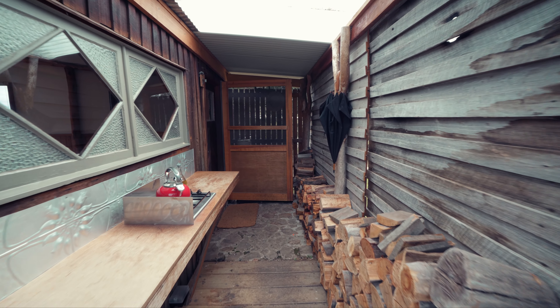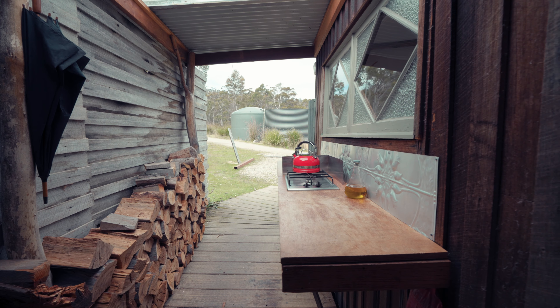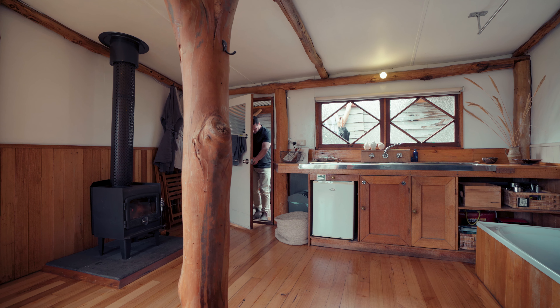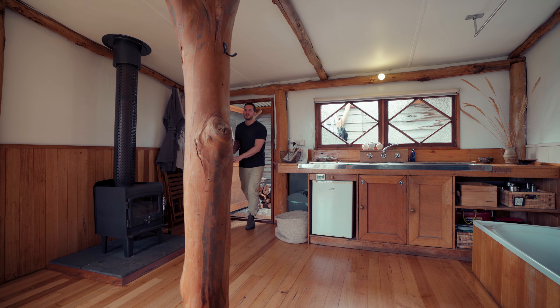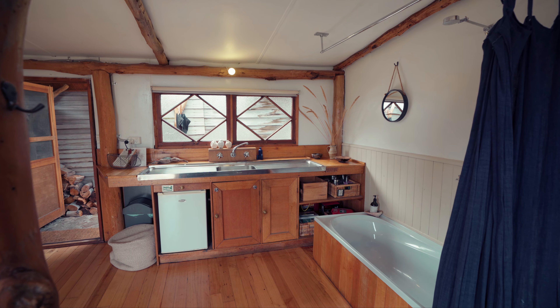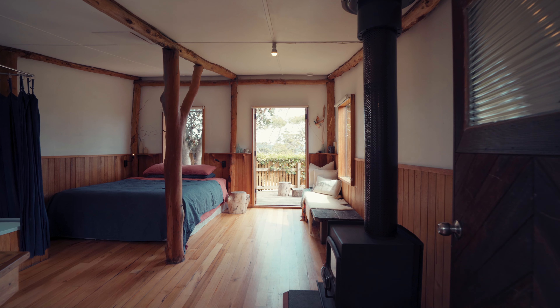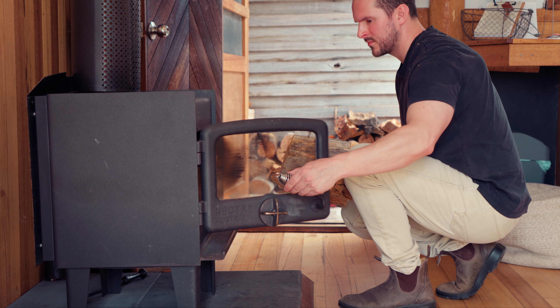At the entrance to the shack there is a bench with cooking facilities, and then inside the shack you have a sink and more bench space to cook and prepare food. The timber and the feel of the cabin is really warm, rustic, and cozy — it has a very romantic feel. The space is open plan and is heated by a little wood-fired heater.